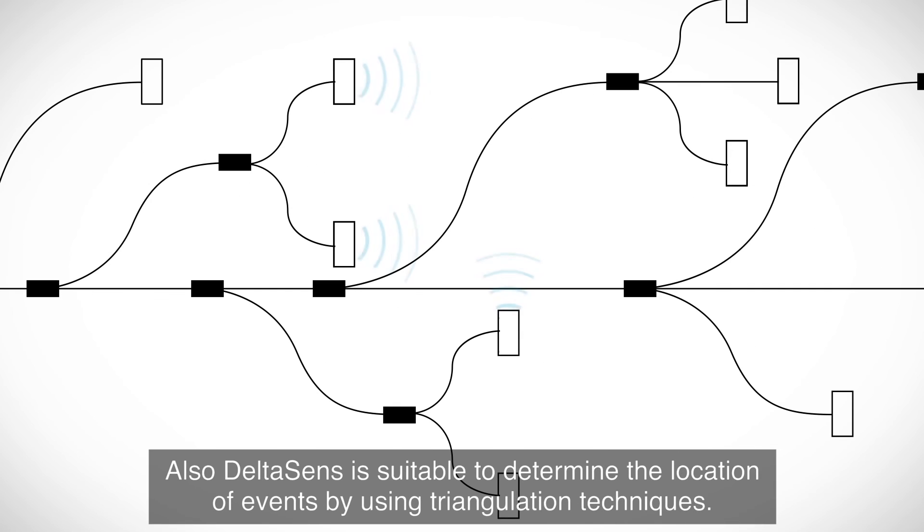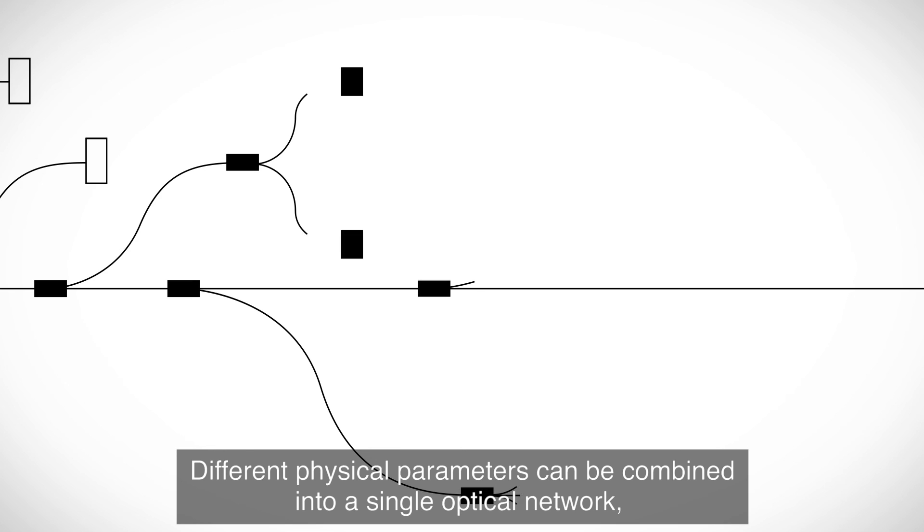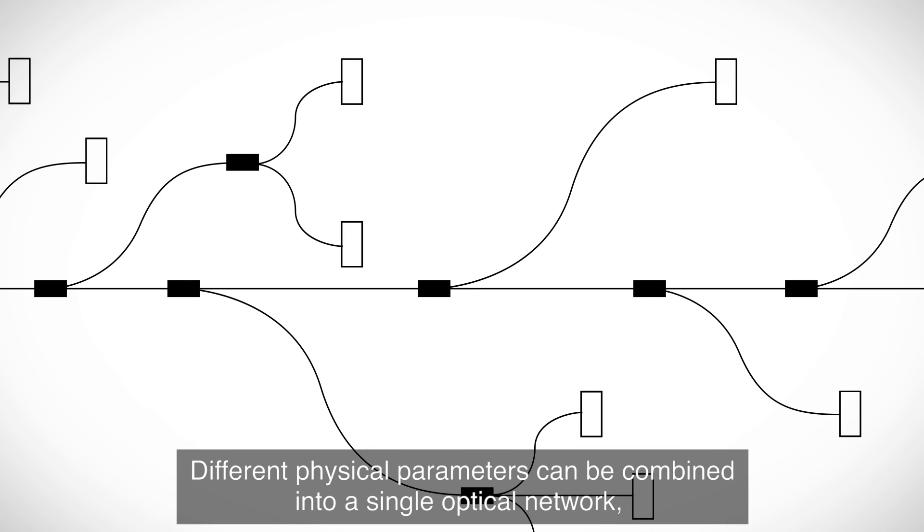DeltaSense is also suitable to determine the location of events by using triangulation techniques. Different physical parameters can be combined into a single optical network, for instance a combination of acceleration, flow, and temperature sensing.